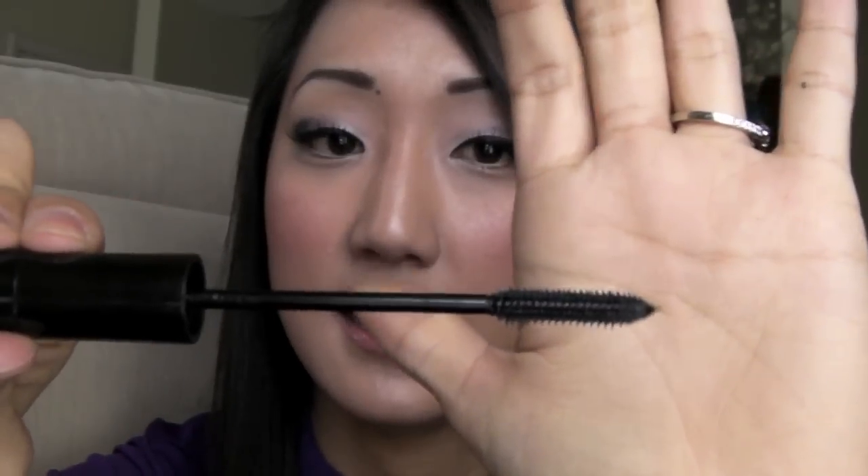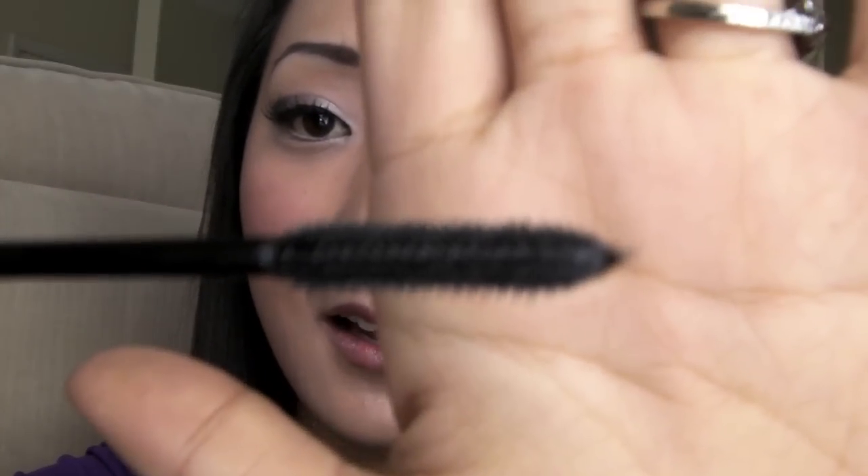Something else I've been loving is a mascara — it's by Maybelline, the Pulse Perfection. It has a rubbery tip and a little button you press and it vibrates. I've been loving this; I like a mascara that lengthens my lashes and gives a little volume. I have short lashes so length is really important to me. This isn't waterproof but I've been really loving it lately.